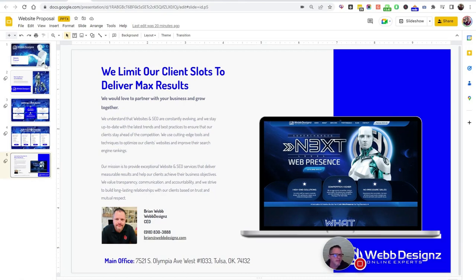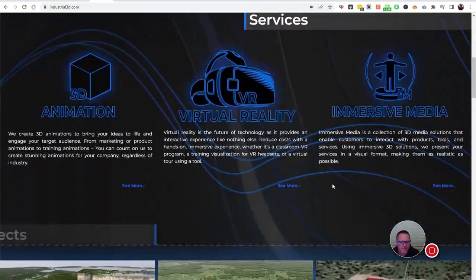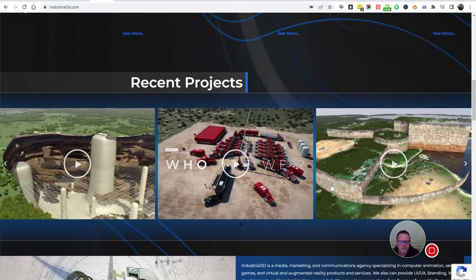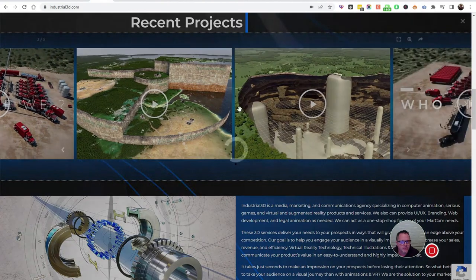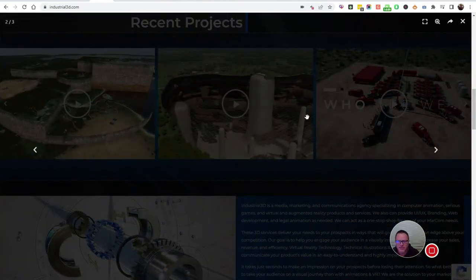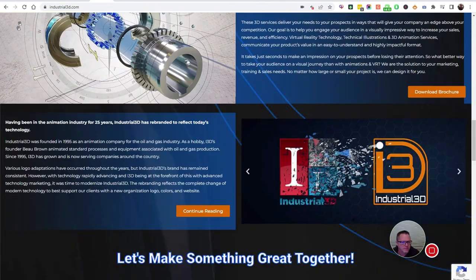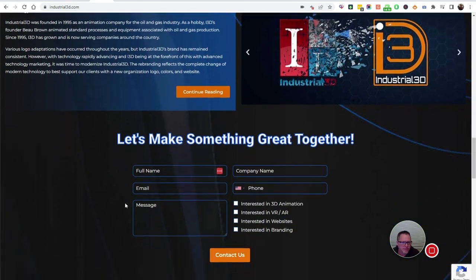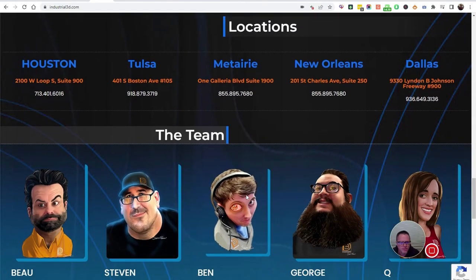So that's basically the spill. Let's get into some samples. This is a 3D animation and virtual reality company that we do marketing and the website for. They're a visual company so they have more demands than most, with a lot of cool features and graphics. We also help with graphic design and some other things.